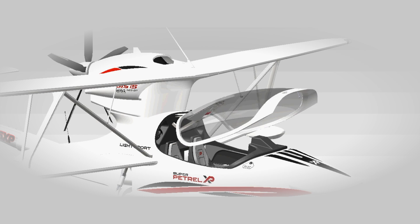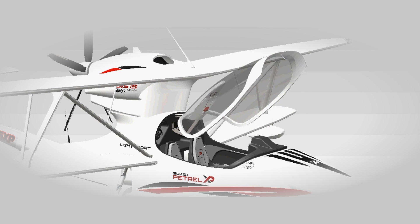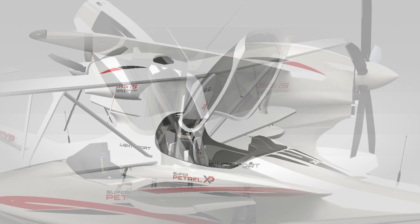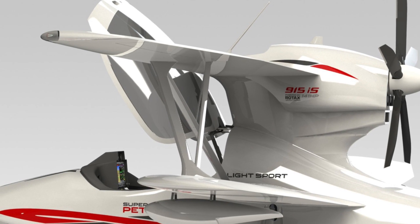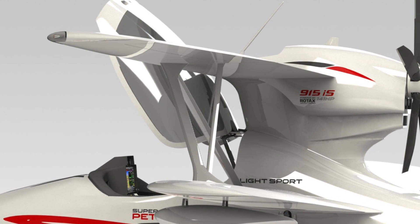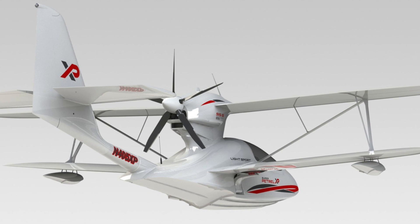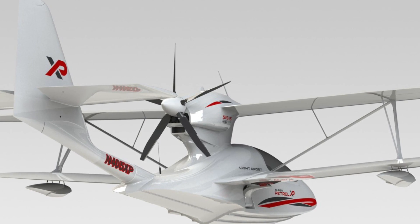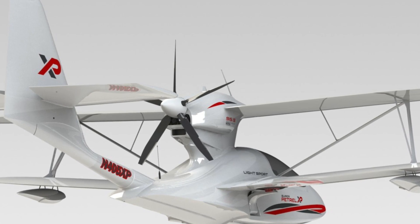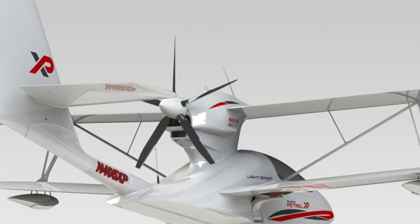The new streamlined fuselage with a one-piece canopy provides unparalleled visibility and comfort to the occupants. The Super Patrol XP can be equipped with a choice of either the Rotax 912 IS at 100 horsepower or the new 915 IS Turbo at 141 horsepower.